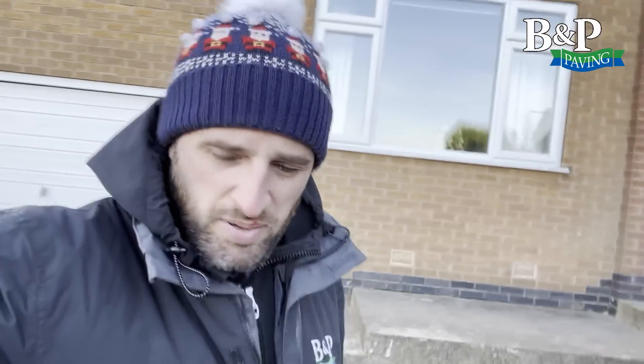Morning everybody, it's Nick at B&P. If you haven't already, please like and subscribe to our channel, we really appreciate it. We can't believe we're nearly at 5,000 subs now, which is absolutely incredible — we've only been doing it a few months, so we really do appreciate all your comments and likes.